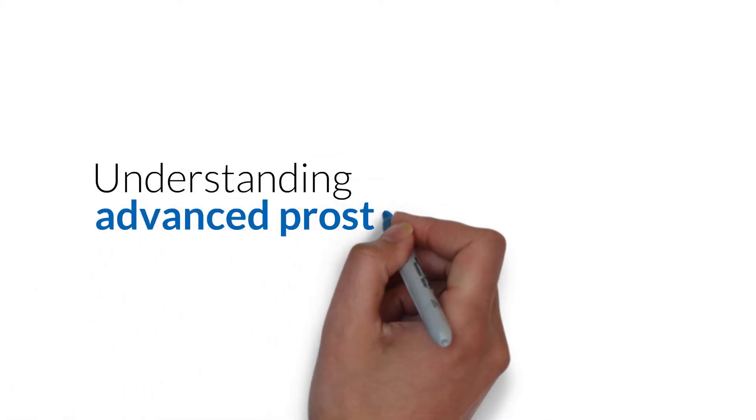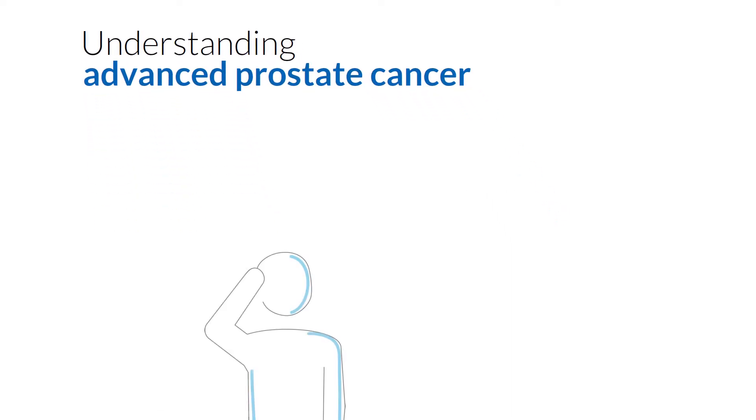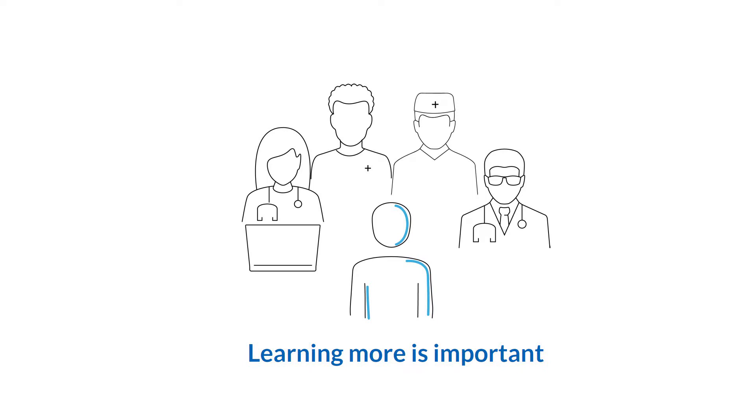Understanding Advanced Prostate Cancer. You may have a lot going through your head when you learn you have advanced prostate cancer, or that your prostate cancer has spread — different types of treatments, possible side effects, what your future could look like. It can be confusing. Learning more about your cancer and treatment options can help clear things up.